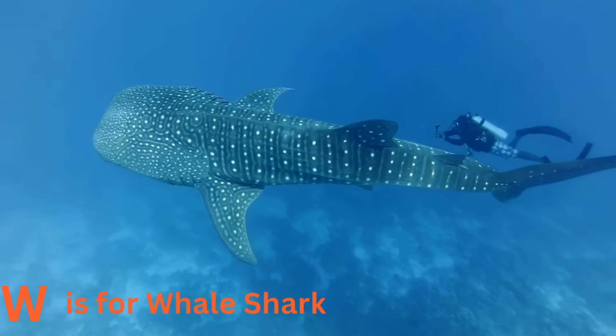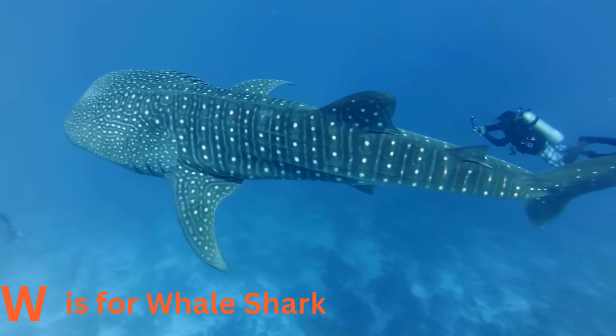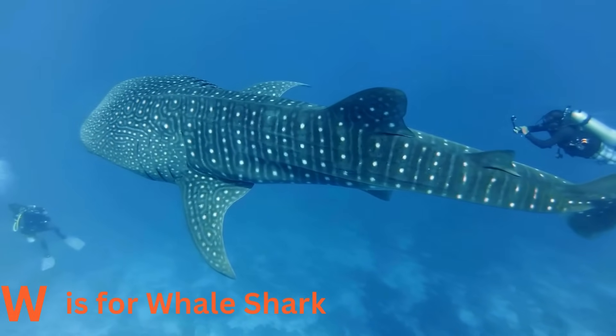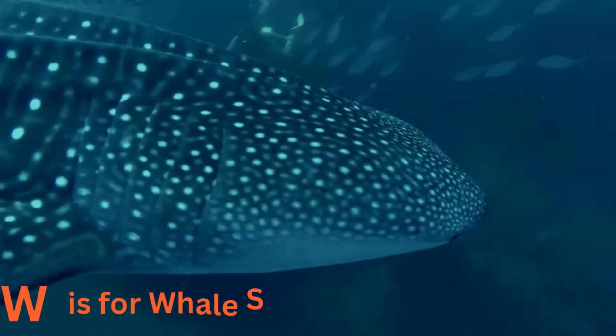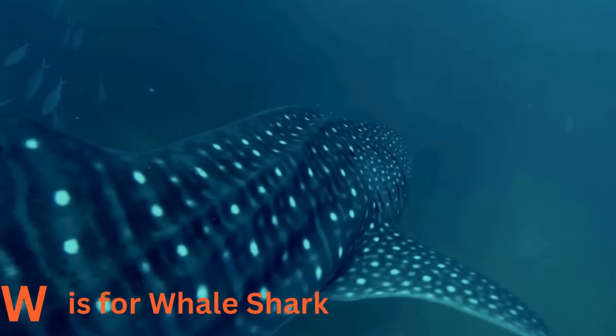W is for whale shark. Whale sharks are the gentle giants of the sea. Despite their massive size, they are friendly filter feeders, swimming gracefully through the water with their mouths wide open. They're like the gentle giants of the ocean.